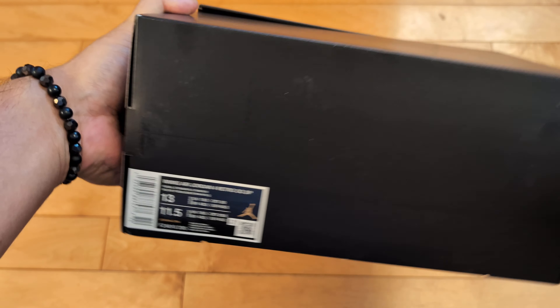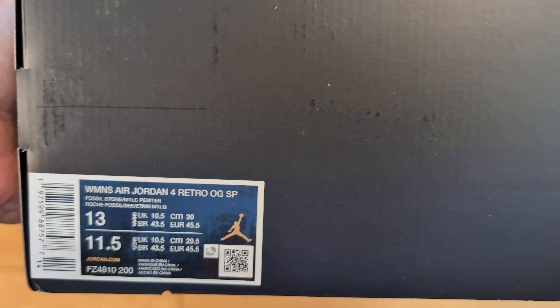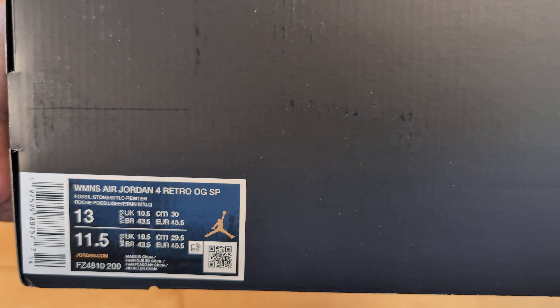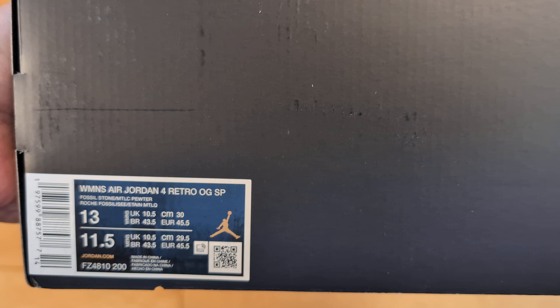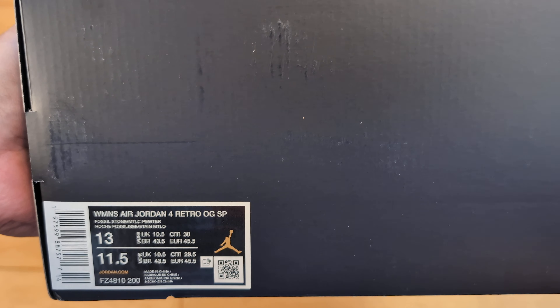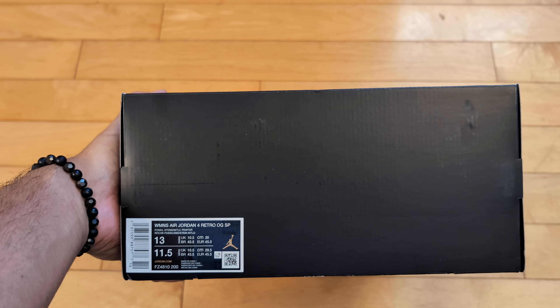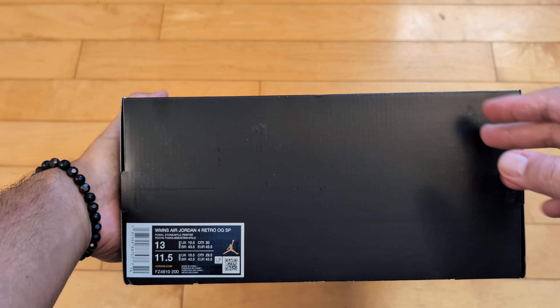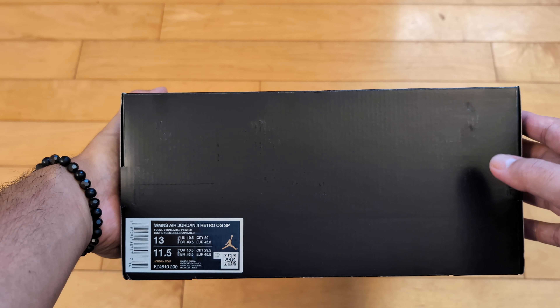So what do we got here? We're talking about the Women's Air Jordan 4 Retro OG Special Projects SP in Fossil Stone — these are the Air Jordan 4s by A Ma Maniére, called 'While You Were Sleeping,' which is a very fitting name because everyone was kind of starting to sleep on the brand. People definitely slept on these.